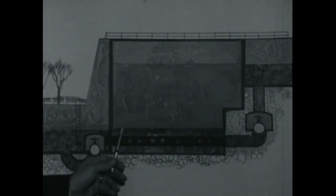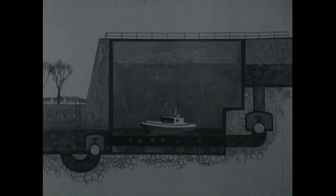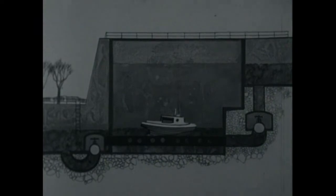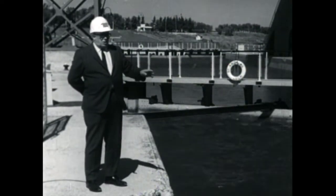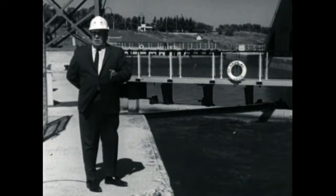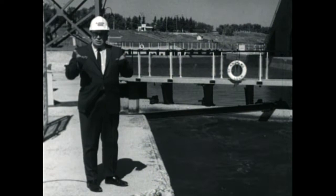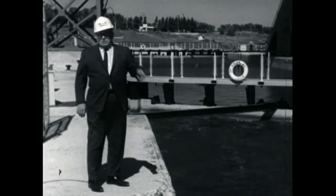If a boat is coming upstream, we reverse the process. We make sure the water in the lock is at the level of the lower reach, open the gates, bring the boat in and tie it up, close the gates, and close the discharge valves so no water can run out. We then open the intake valves and let the water from the upper reach run into the lock until it attains the same level. The water runs along the passage and comes out in an even stream through the ports, and the boat takes a gradual steady rise of almost 20 feet, whereupon we open the gates and the boat proceeds upstream to Winnipeg.